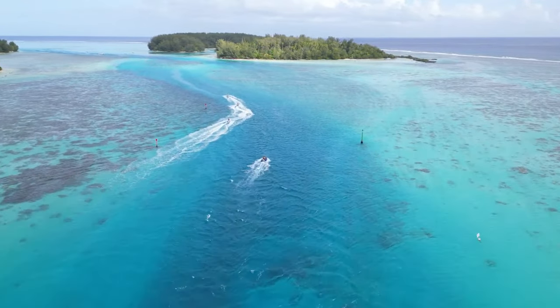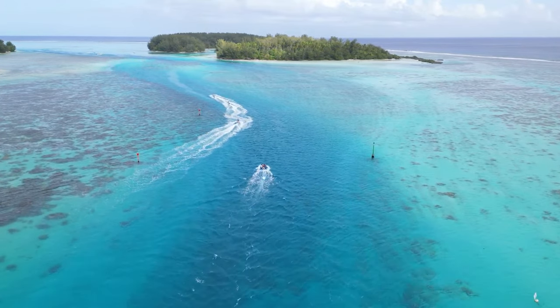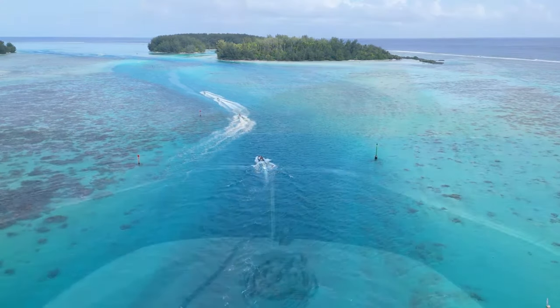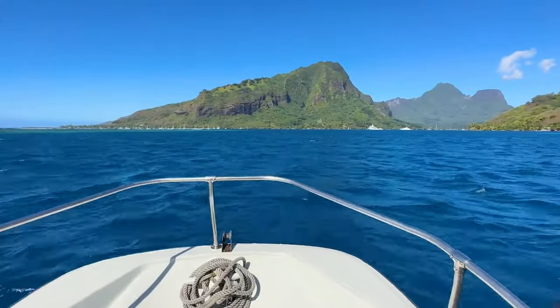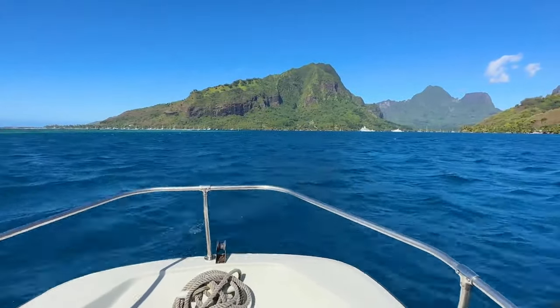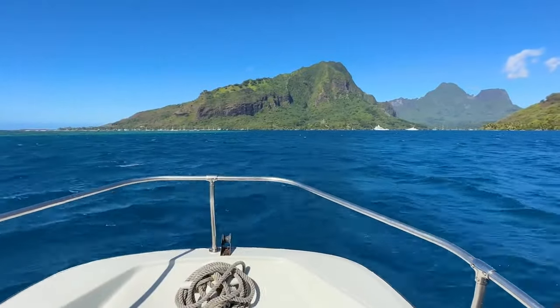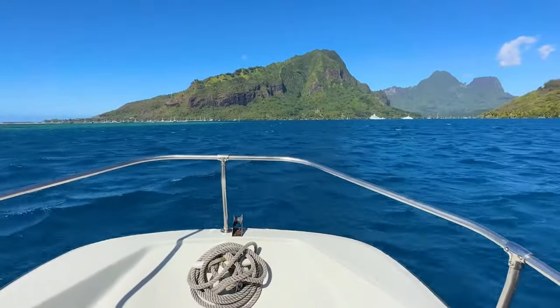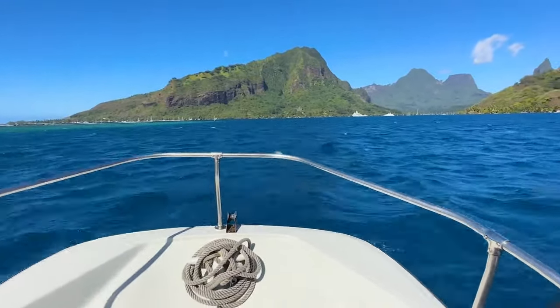Now we're going to take a little flight back and show you some boat footage going along the coast as we head back to the east side of Morea. Right now we're looking at the two Motus — there's a popular restaurant here on those islands over there called Cocoa Beach.